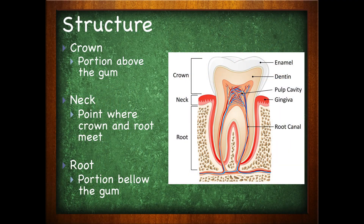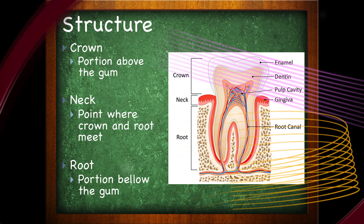Teeth have some anatomy to them based on their arrangement to the gum. Depending on where the tooth is on the gum determines the region that we call it. We have the crown, which is the portion of the tooth that is above the gum. The neck, which is where the crown and the part below it meet the root. And of course, the root, which is the portion below the gum line.